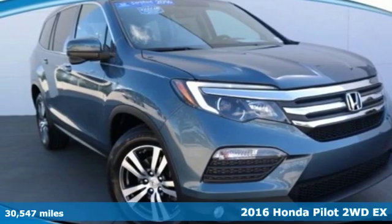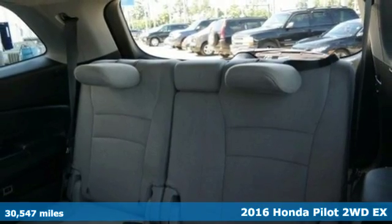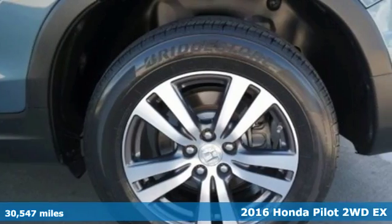It's a certified 2016 Honda Pilot. Style runs in the family, and watch the family run to pile into this roomy Pilot.